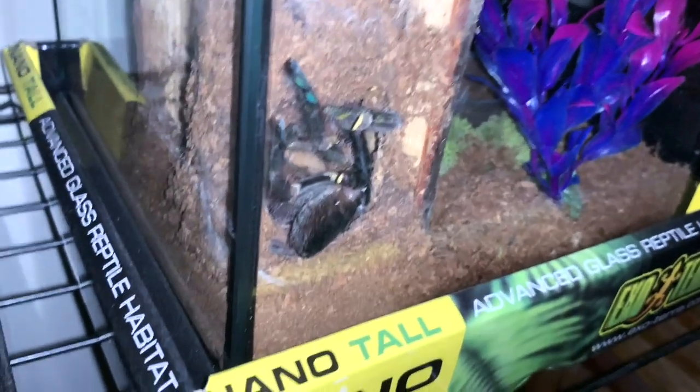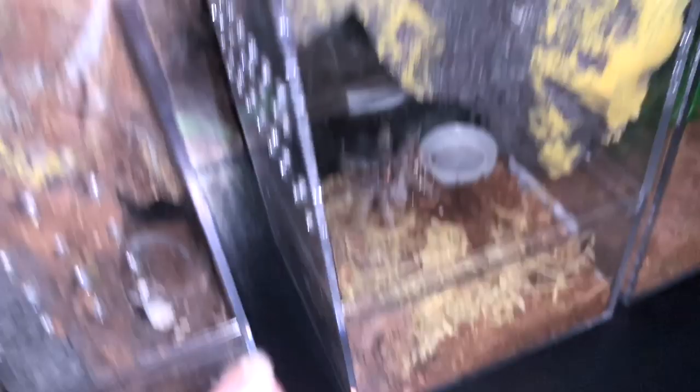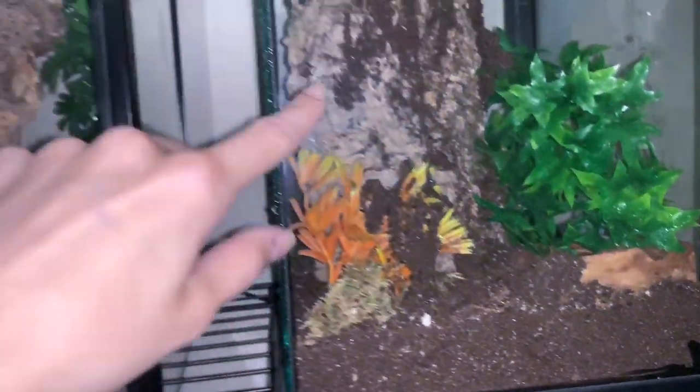Oh, is this a regalus? What are we — what is that? Is that a male reporter? Very cool. And who's this — what is this tiny little one? What is this one — ornata? What's in this, and who's this?